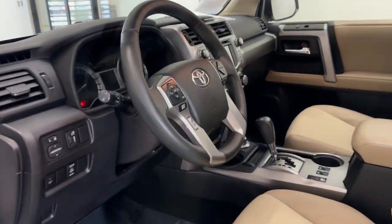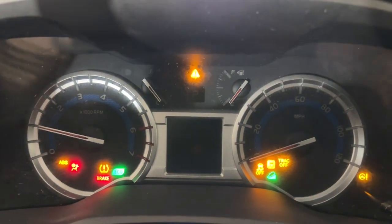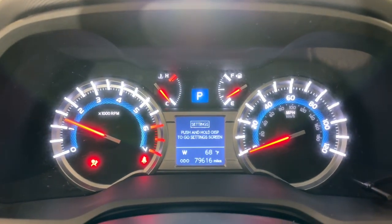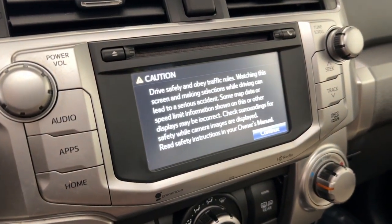The following are some of this vehicle's highlighted options: navigation system, keyless entry, sunroof/moonroof, four-wheel drive, satellite radio, power passenger seat, heated mirrors, fog lamps, backup camera.